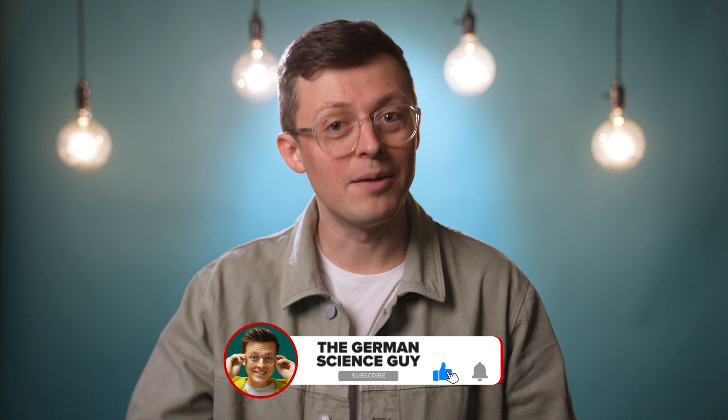And with that, welcome to the German Science Guy. I'm Dr. Jakob Auton, and in Germany, we say Los geht's.